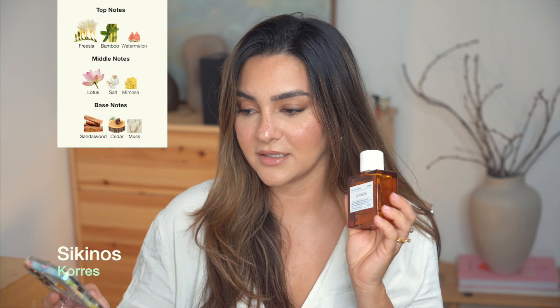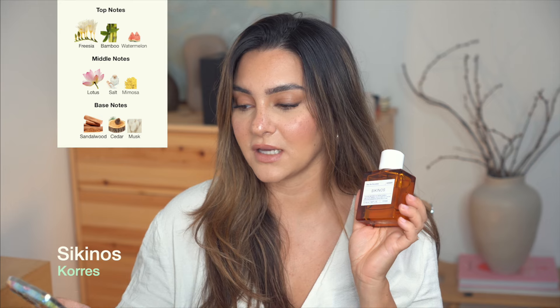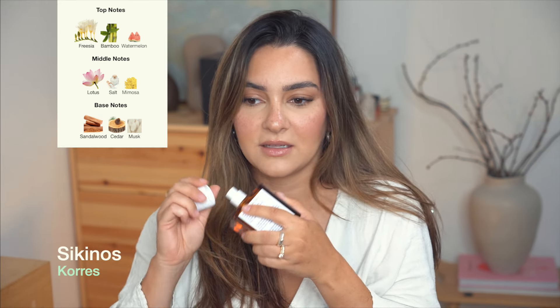Then we have a Chorus scent, and those Chorus perfumes are so underrated — so inexpensive for what you get. This is Sequinos, which has main accords of floral, fresh, and fruity, with top notes of bamboo, freesia, and watermelon, heart notes of lotus, mimosa, and salty notes, and base notes of sandalwood, cedarwood, and musk. You could think it's going to be like a typical salty vanilla summer perfume, but it's not entirely. You definitely get the synthetic salty-sweet thing going on, like in Vanilla Vibes by Juliette Has a Gun, but this one has those beautiful aquatic florals and watery juicy watermelon with bamboo making it slightly green.